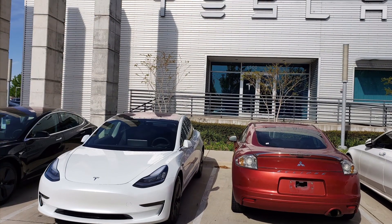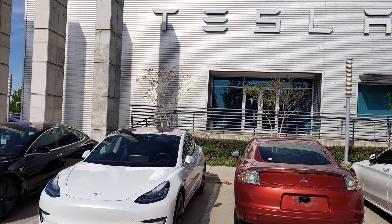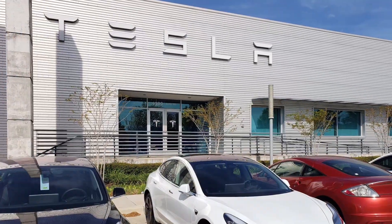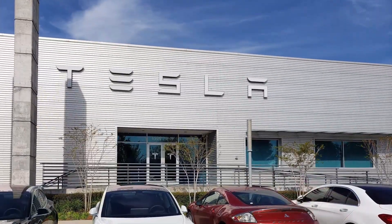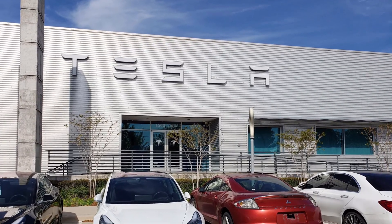And then there she is — the white Tesla Model 3. The car itself is absolutely gorgeous. I'm loving the looks. I'm happy with the color I chose. It looks fantastic. It's everything that I wanted as far as the aesthetics.